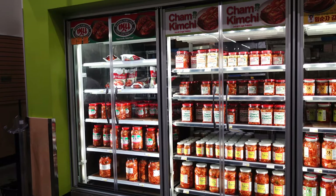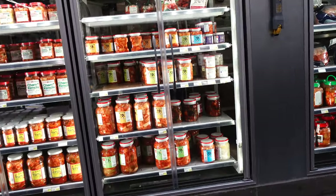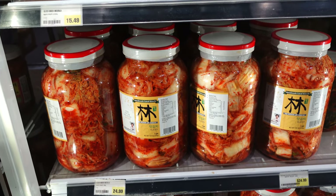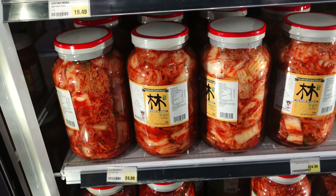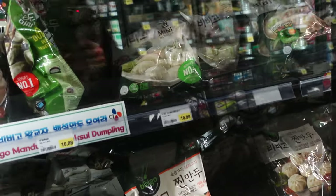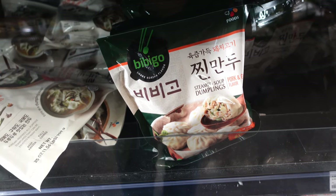This is the kimchi area, and they literally have about five cases of kimchi. Some of these are huge jars — this has got to be one of the biggest jars of kimchi I've ever seen; I feel like it might be five pounds. They also have an entire aisle of Korean dumplings, and right here I see my favorite brand: Bimbi Go dumplings.